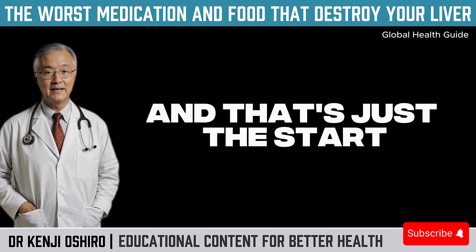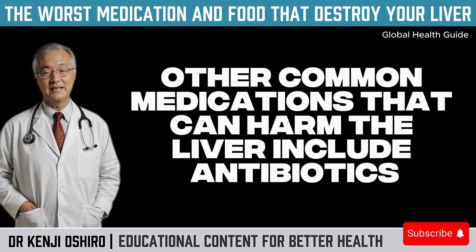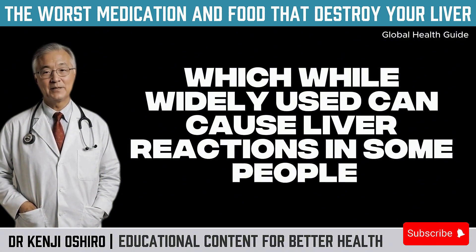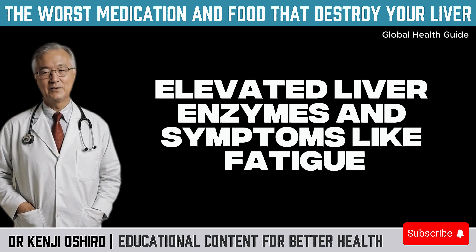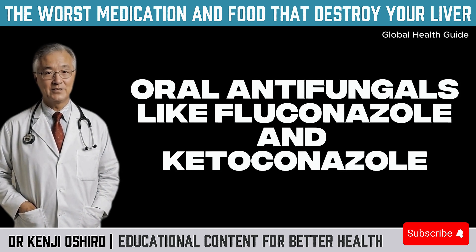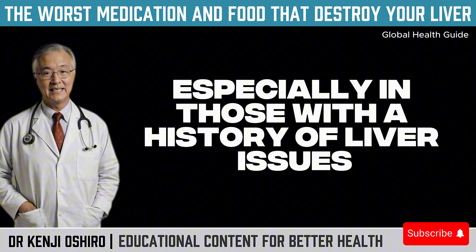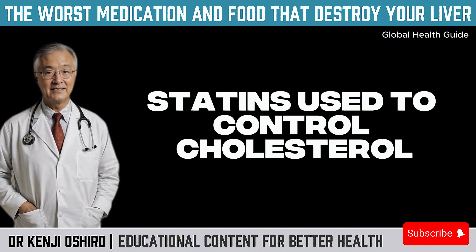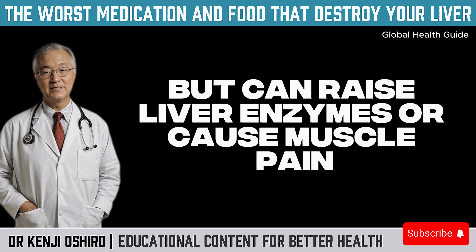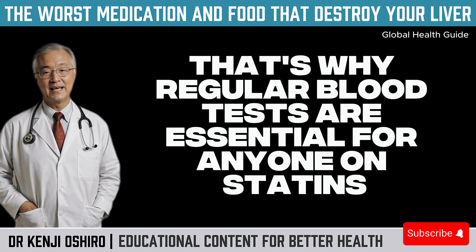Other common medications that can harm the liver include antibiotics like amoxicillin with clavulanic acid, which can cause liver reactions in some people — leading to inflammation, elevated liver enzymes, and symptoms like fatigue, jaundice, or abdominal pain. Oral antifungals like fluconazole and ketoconazole are effective against fungal infections but require caution, especially in those with a history of liver issues. Statins, used to control cholesterol, are life-saving when prescribed correctly, but can raise liver enzymes or cause muscle pain linked to liver damage in some cases. That's why regular blood tests are essential for anyone on statins.